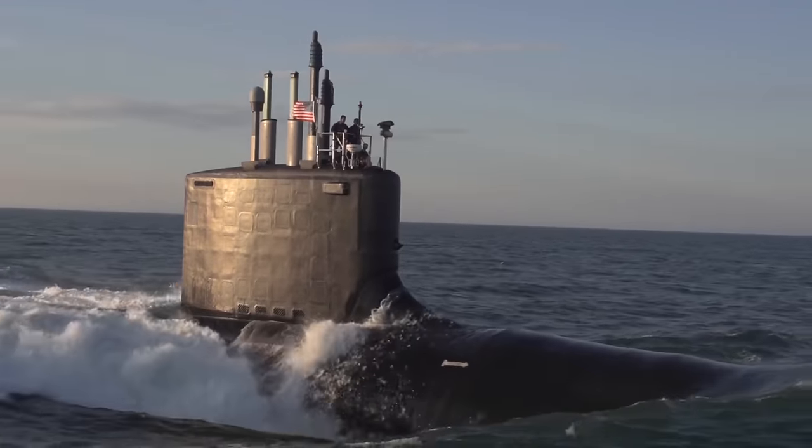You may have heard of MHD drives before if you've watched The Hunt for Red October. In an attempt to be stealthy and hide from a US submarine, they activate their caterpillar drive, which has no moving parts and is totally silent — it's an MHD drive.